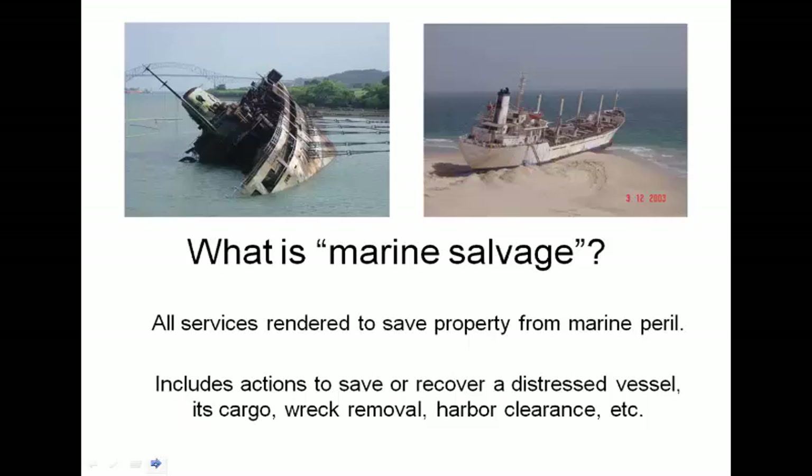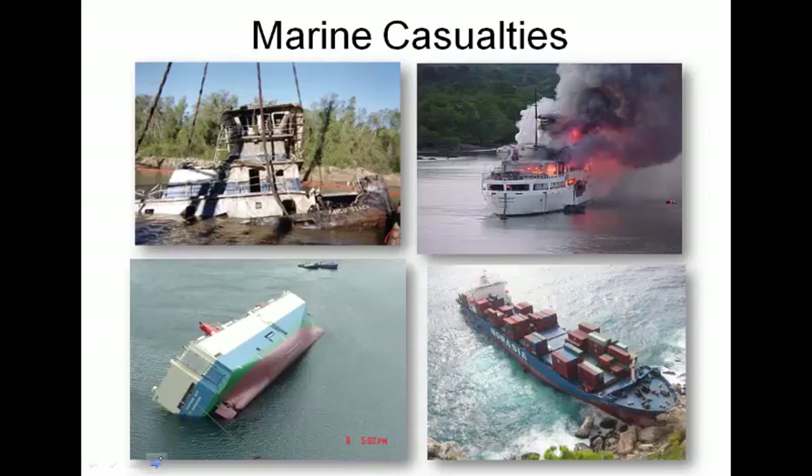That recovery of property is not necessarily the Coast Guard's concern. The Coast Guard is typically concerned about economics and the environment. We can see examples of marine casualties: top left is something submerged and removed from a waterway, top right is a fire, the left is a capsized vessel, and the bottom right is a vessel run aground.